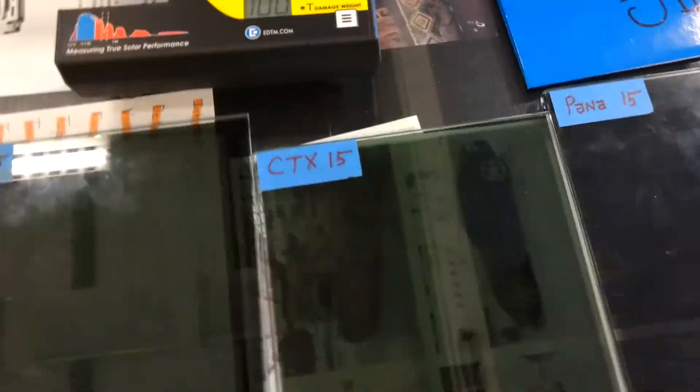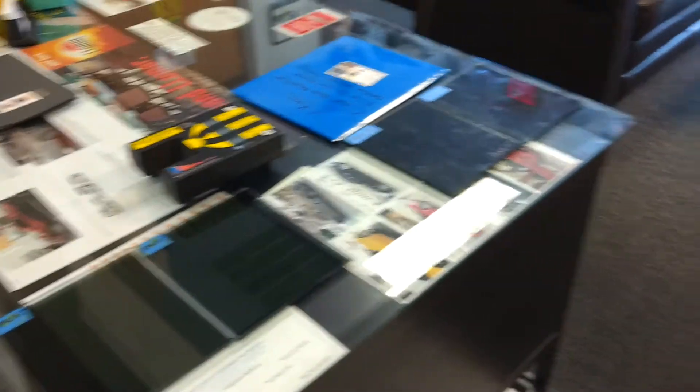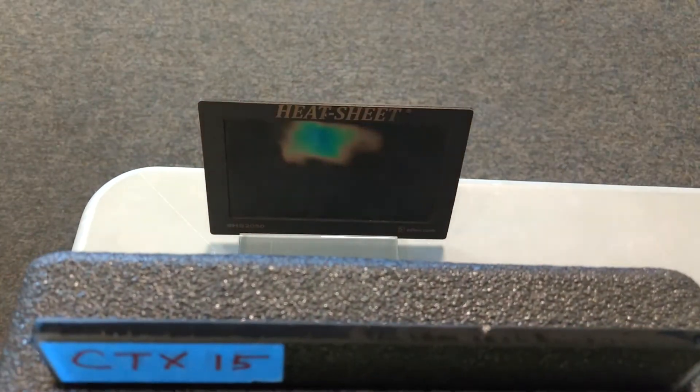Now we're going for our premium dyed ceramic film. We saw big numbers on that meter over there — big difference. Let's see what the heat sheet thinks about this film. One, two — two seconds. So it was a little bit better.